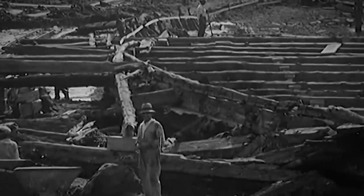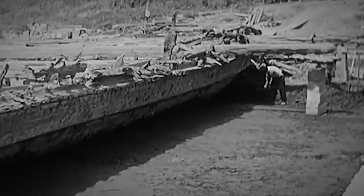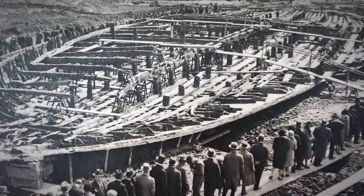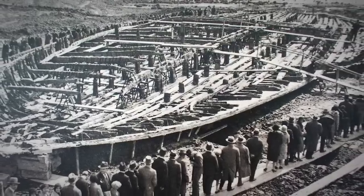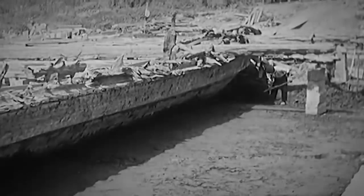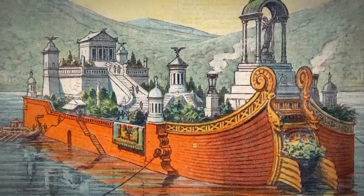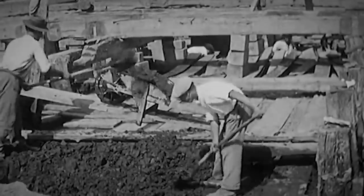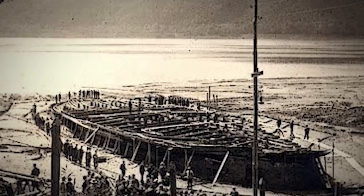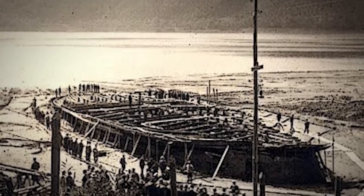The recovery provided one of the most important contributions to knowledge of Roman naval techniques. The larger ship was an elaborate floating palace, which contained quantities of marble, mosaic floors, heating, and plumbing. Both ships featured technology thought to have been developed historically much later. Unfortunately, although they were recovered from the lake bed in 1929, the ships were destroyed by fire in 1944 during World War II.